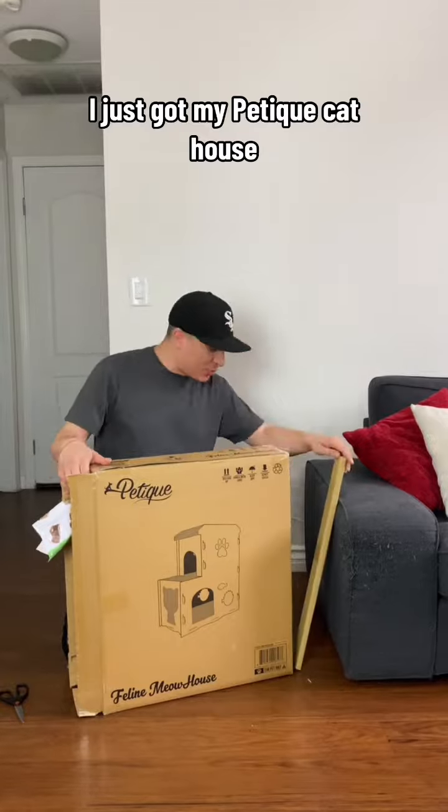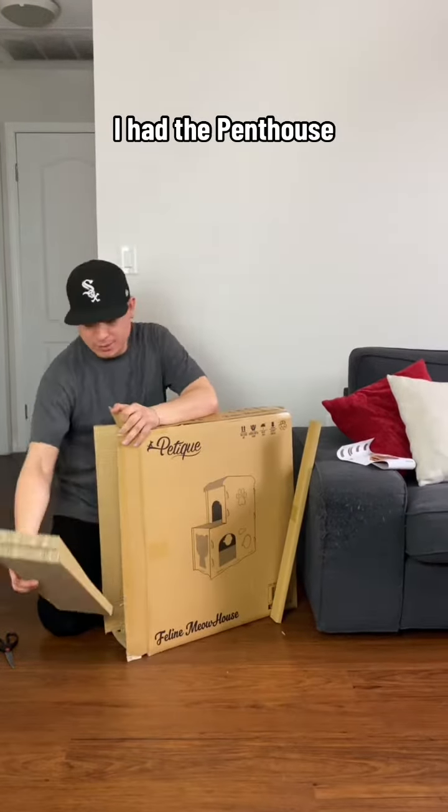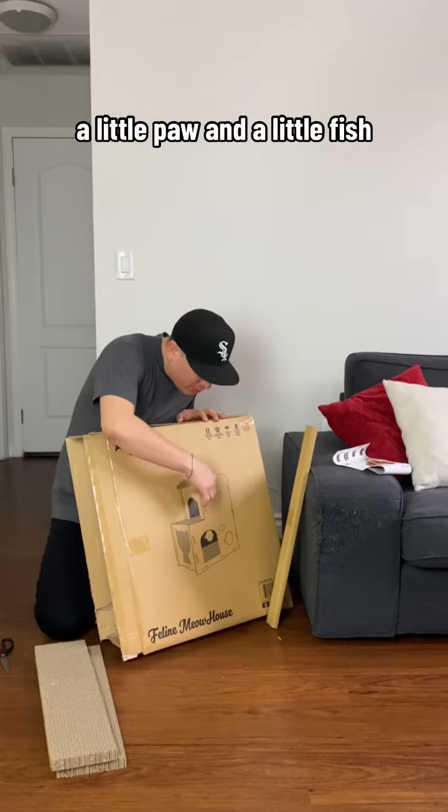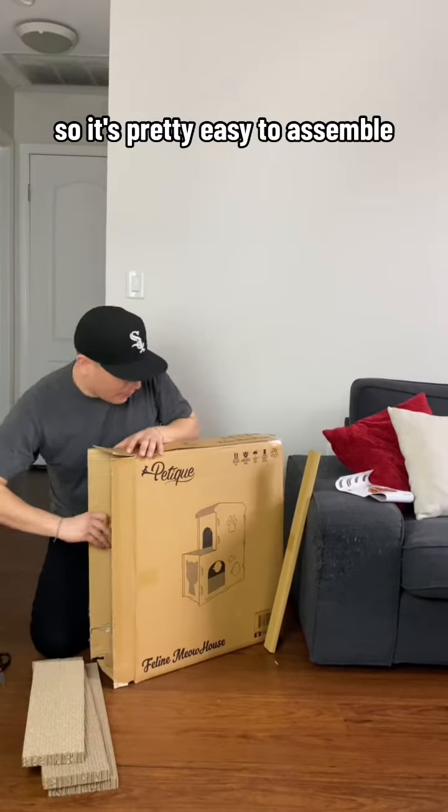I just got my Petique cat house. Super excited to build it with you guys. It looks pretty easy to assemble. I have the penthouse. Now I have the meow house. There's a little paw and a little fish — cats love fish.